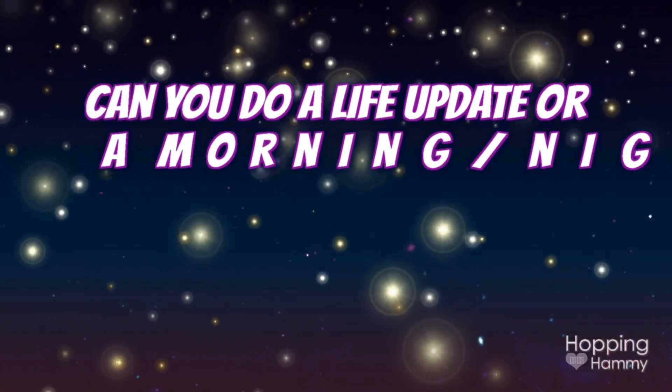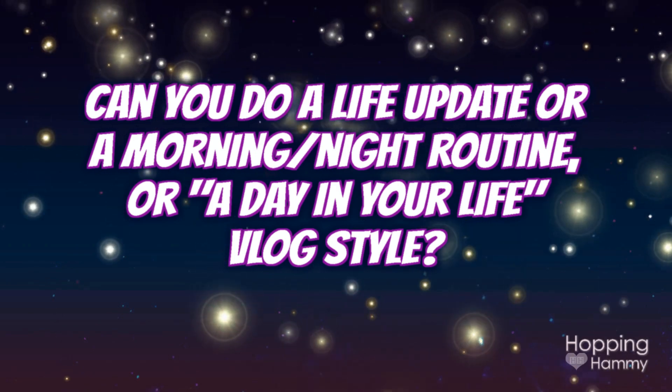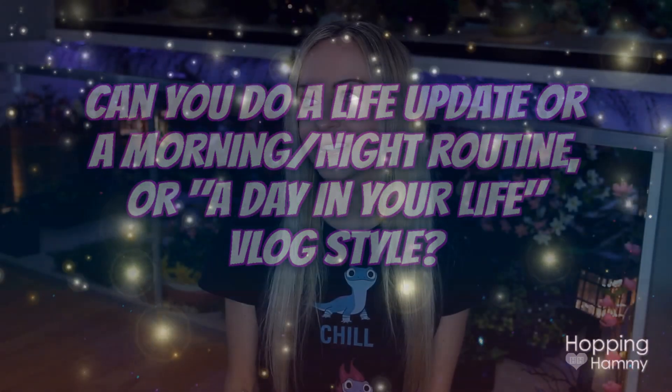The last question: can you do a life update, a morning or night routine, a day in your life, a vlog style? A morning/night routine is something I've wanted to do for so many years — I just haven't gotten to it. I find it really overwhelming to think about, mostly setting up the camera and the lighting for every shot. But if I do post that type of video, it would be on my second channel. I really want to do a 'day in my life' in future. I feel like it'd be more interesting if I had a pet though, so we'll see about that.